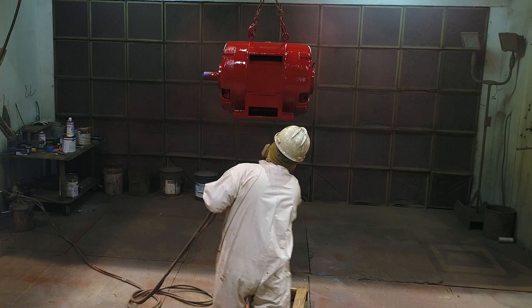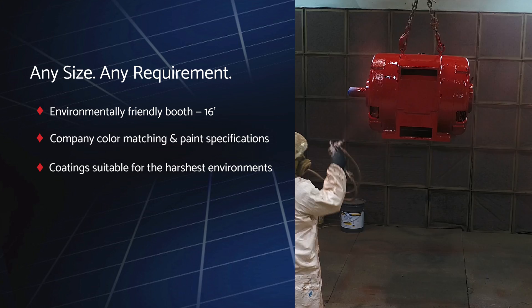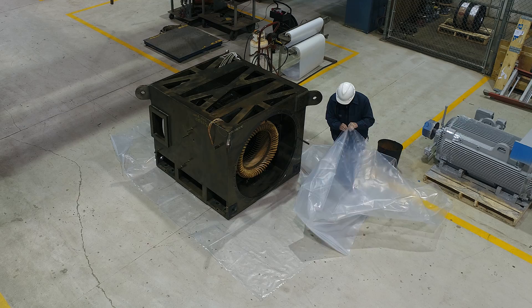Once load testing is complete, the equipment is painted in our environmentally friendly paint booth, color-matched to your company's exact specifications and suitable to withstand even the harshest conditions. After any remaining components have been final assembled — such as covers, couplings, and other accessories — we securely wrap and package the equipment for shipping to your location.